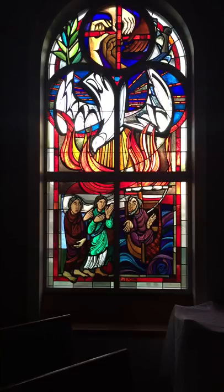Surrounding the top medallion in this window are images of a palm branch on the left and a thorn on the right. These paired symbols indicate that spreading the gospel to the world has brought both spiritual triumph and intense suffering to the bearers of that message. The New Testament window was installed in February of 2002.